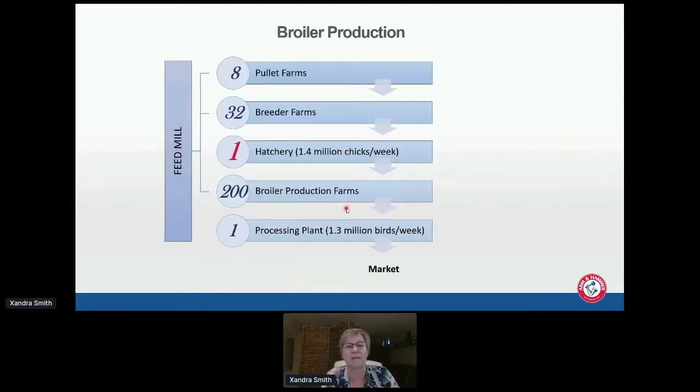Looking at an integrated broiler production system: you generally have one feed mill, a number of pullet farms feeding through to the breeder farms, and then those eggs go through to the hatchery. I've highlighted the hatchery in red — I think it's very important what's happening there for how the rest of these broiler production farms perform, which could be up to 200 farms. Eventually they go through to the processing plant, going from 1.4 million chicks per week down to about 1.3 million birds per week for an average integrator.